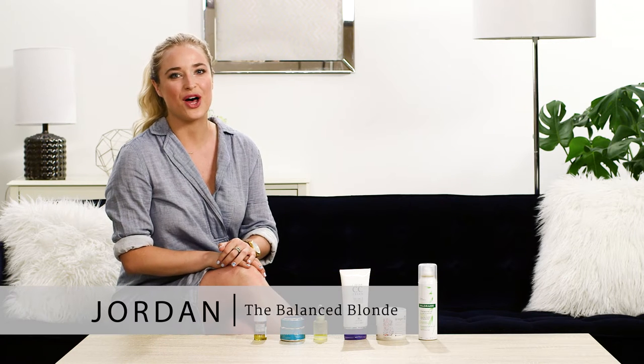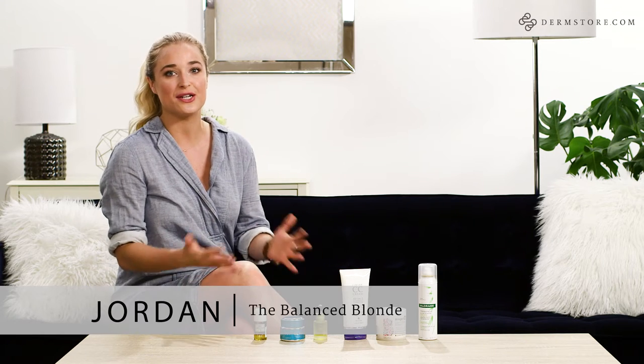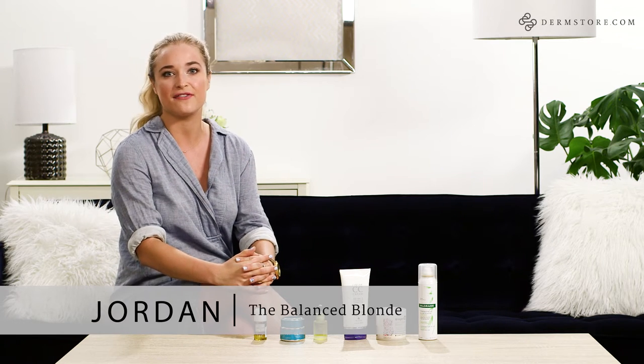Hi guys, it's Jordan from The Balanced Blonde and today I'm here at Dermstore Studios. I'm so excited to share some of my favorite products with you guys and tell you a little bit about my at-home spa day routine.